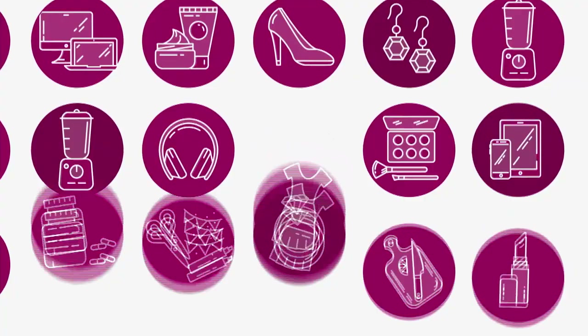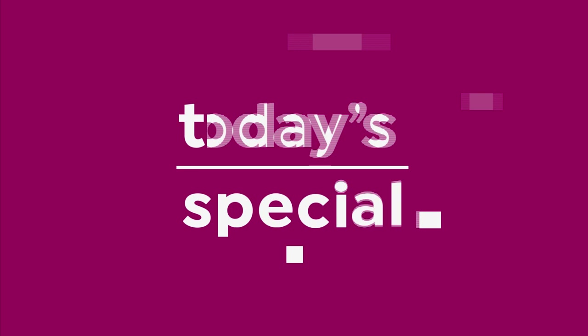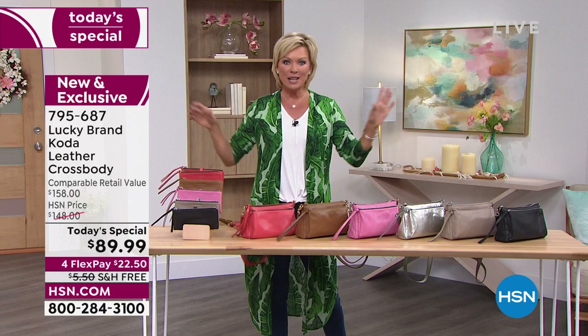Let's start this hour right. Our finest value of the day — the first-ever handbag Today's Special from Lucky Brand. This is a perfect handbag, all leather — even the straps, the trim, and the pull tabs.